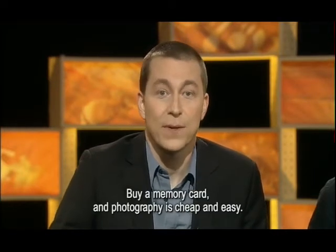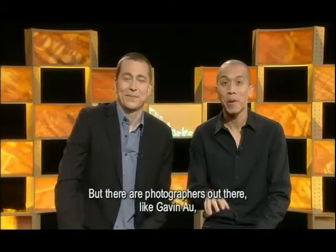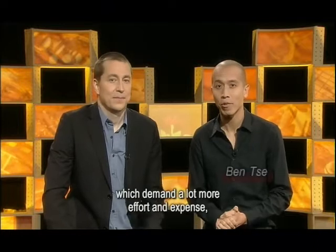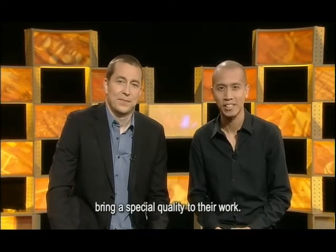Buy a memory card and photography is cheap and easy. But there are photographers out there, like Gavin Al, who think that older photographic techniques, which demand a lot more effort and expense, bring a special quality to their work.